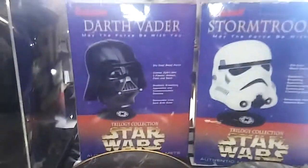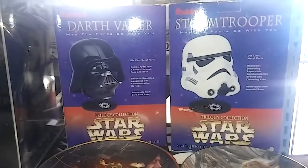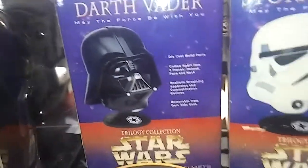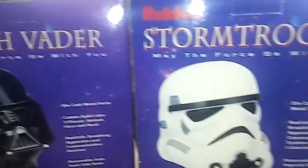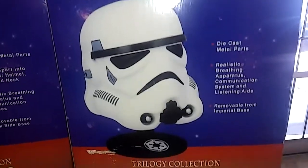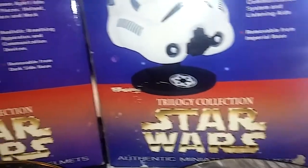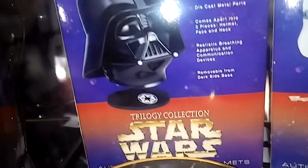The second best pieces of the collection are the Riddell mini helmets — Darth Vader and a Stormtrooper. The Vader is worth around a hundred dollars, but the Stormtrooper is super hard to find. Of the five that were made, they didn't make as many of these, so I think it's around $150 to $200. Both are basically brand new in the box.